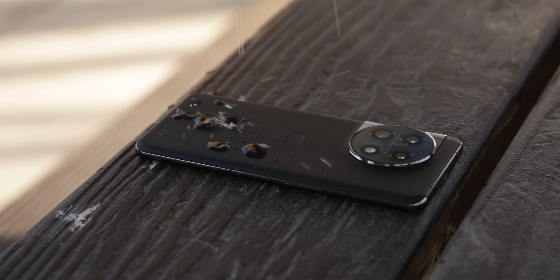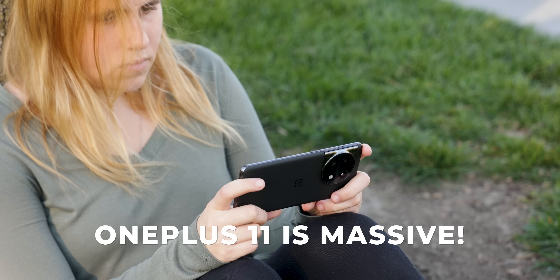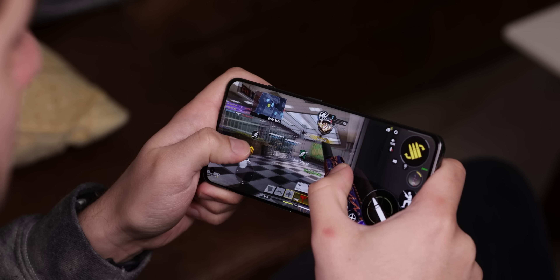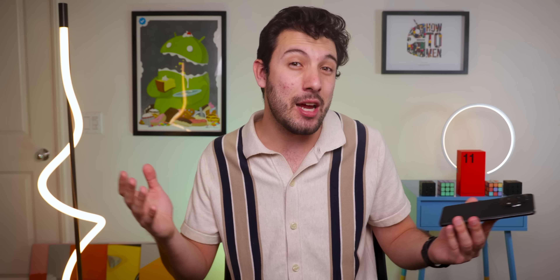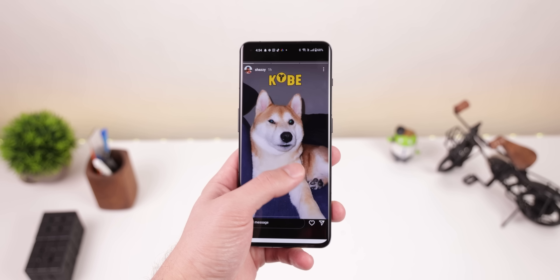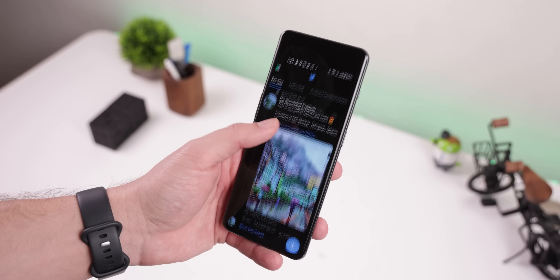Unfortunately, the phone also has a lower water resistance rating this time around — it's IP64 instead of IP68. So you can't jump in the pool with it or have it accidentally fall in the toilet, but if it gets splashed or you get caught in the rain, you should be fine. The OnePlus 11 is also massive. It's a great choice if you're a fan of big displays — it's 6.7 inches, almost as big as the Galaxy S22 Ultra. I even sometimes had trouble using the phone with one hand, and I'm a pretty tall guy.